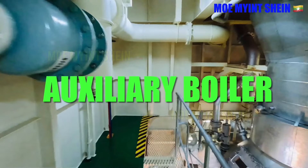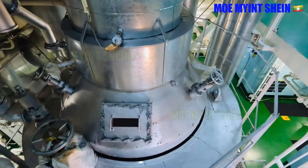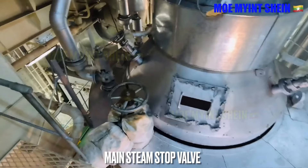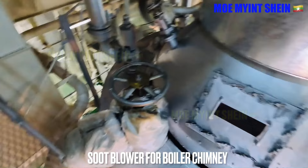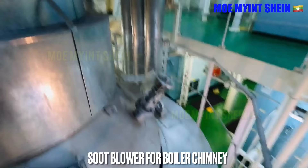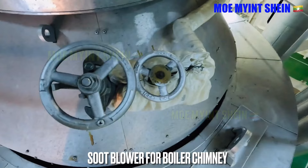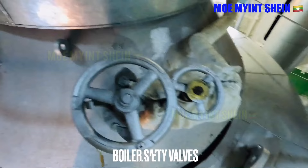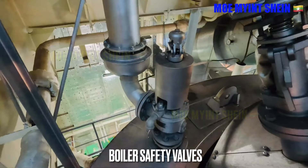Let's see the mountings on top of the auxiliary boiler. A temperature sensor is fitted at the uptake of the boiler chimney. This is the main steam stop valve — it is the root valve that distributes steam from the boiler to various branches of the steam lines. This is the chimney soot blower for the auxiliary boiler; some boilers don't have chimney soot blowers, but this boiler has 3. Those are boiler safety valves to relieve excessive steam pressure rise inside the boiler. Some boilers have 3 safety valves, but this boiler has 2.